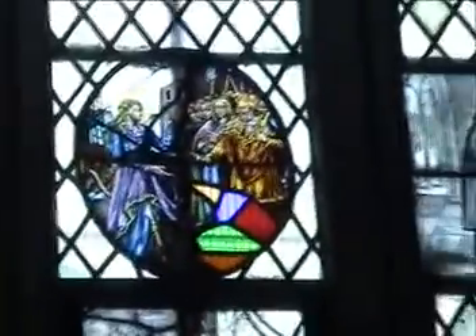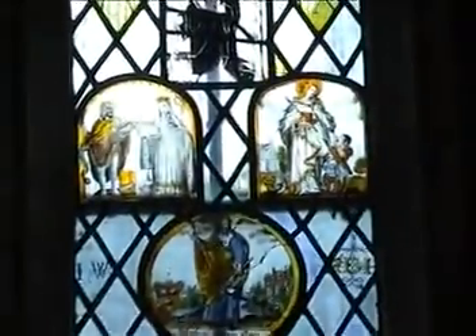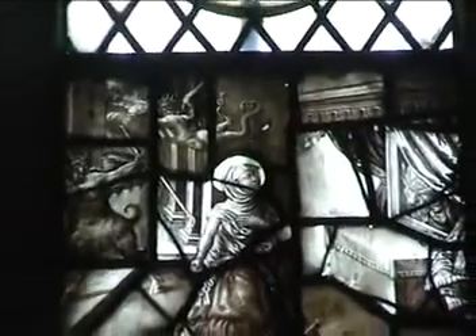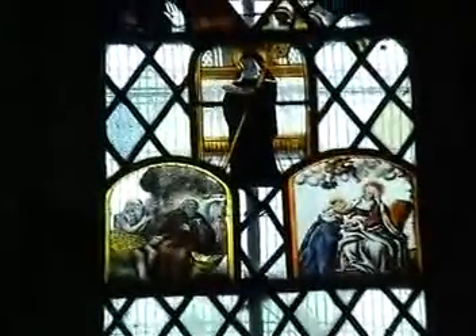There's the old altar and stained glass windows. You don't get to see this kind of thing every day, do you? Medieval chapel windows and paintings.